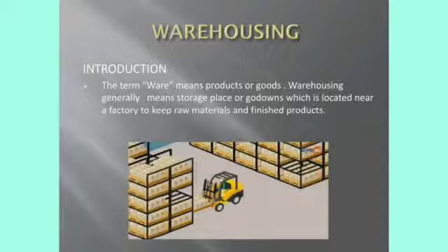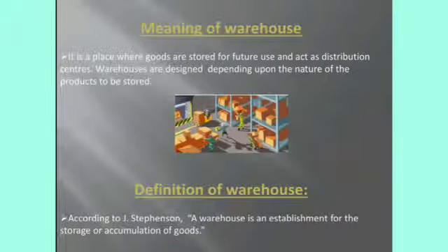This storing of goods will be helpful to protect the goods from damage. If any damage will happen, for that reason the goods will be stored in the godown. Next, warehouse. Warehouse is a place where we can store the goods for future use — that is, for our future purpose we can store the goods in a place that is called warehouse.